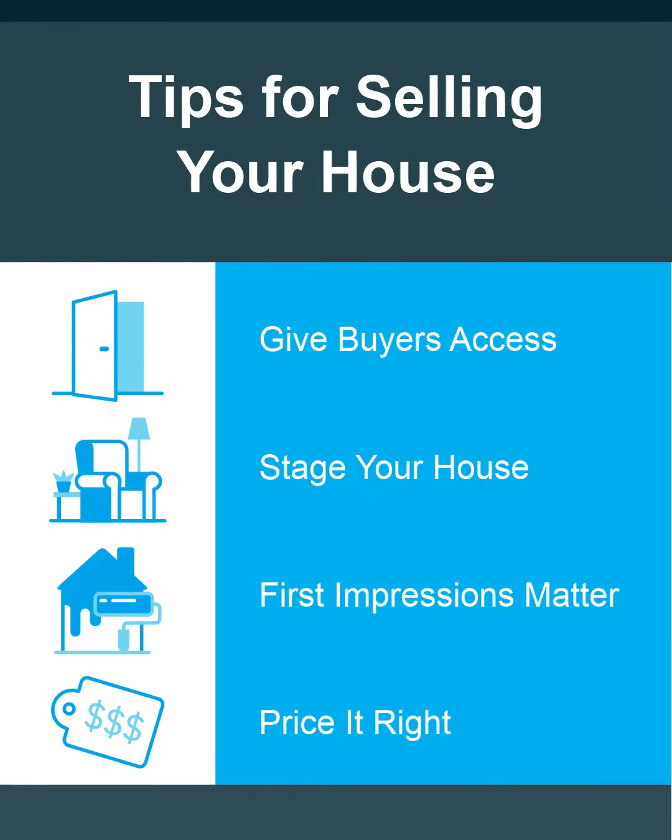First, give buyers as much access to your house as you can. Using a lockbox makes it easy for buyers to see your house.